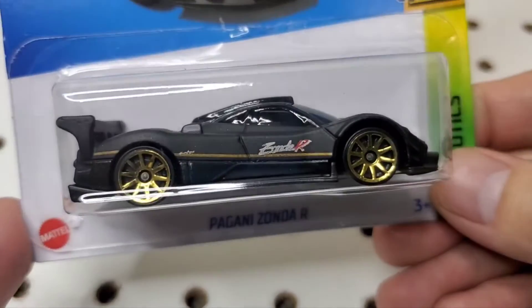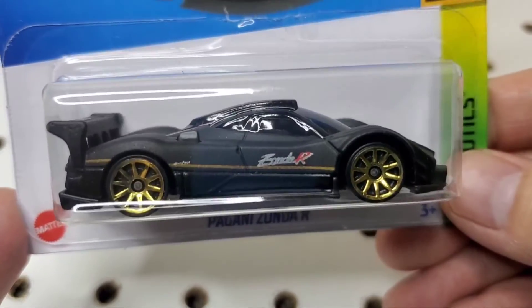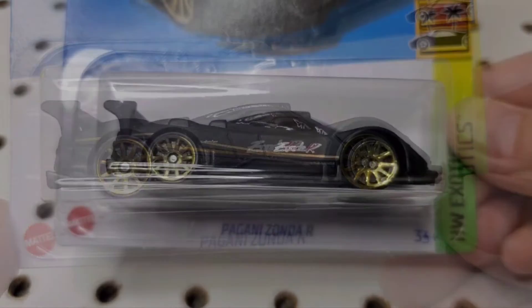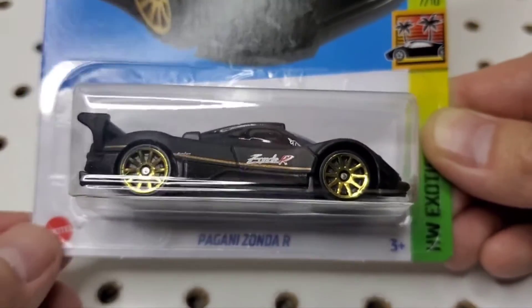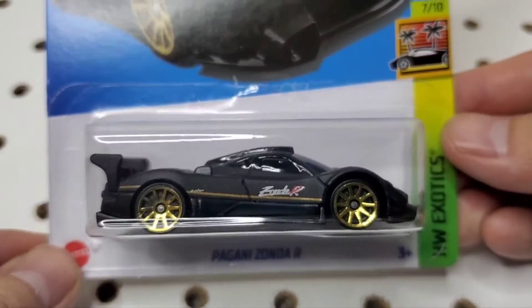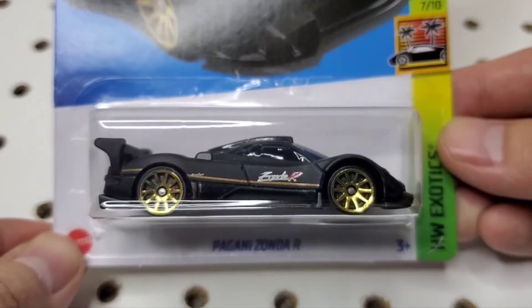I think maybe the Zonda R's are all black — I'm not sure. I remember this is a very limited run, and this is a track-only vehicle. So the one cool thing about being able to pick up this Pagani Zonda from Hot Wheels is you don't have to spend millions of dollars trying to get the real one, and it's probably very impossible to be able to get it.